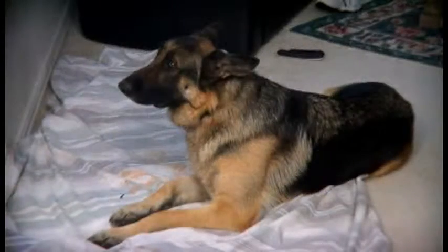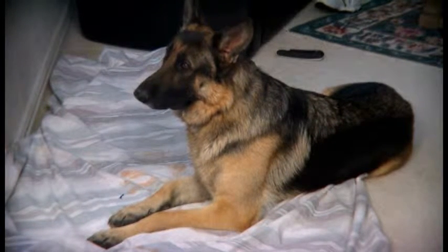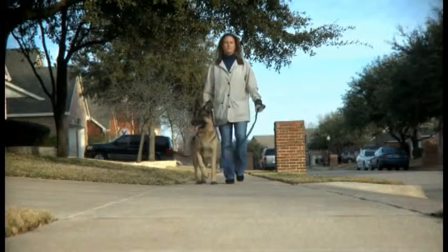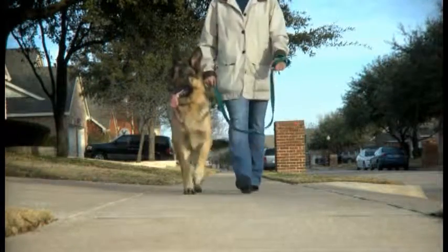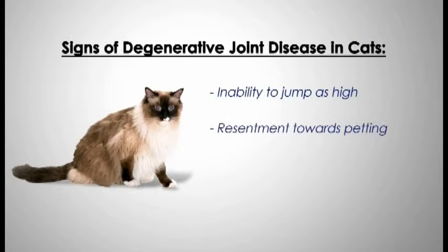The classic complaint associated with degenerative joint disease in dogs is that pets are most stiff in the morning and are then able to work out their stiffness after about 15 minutes of activity. Signs of this disease in cats tend to be more subtle: inability to jump up as high, resentment toward petting, and lack of litter box use.